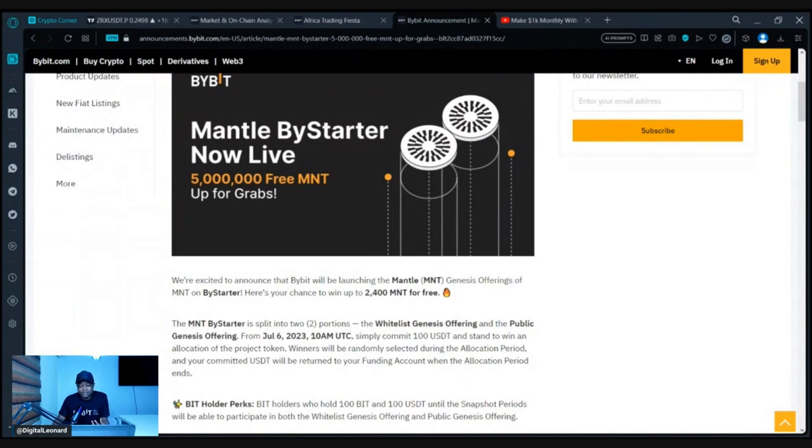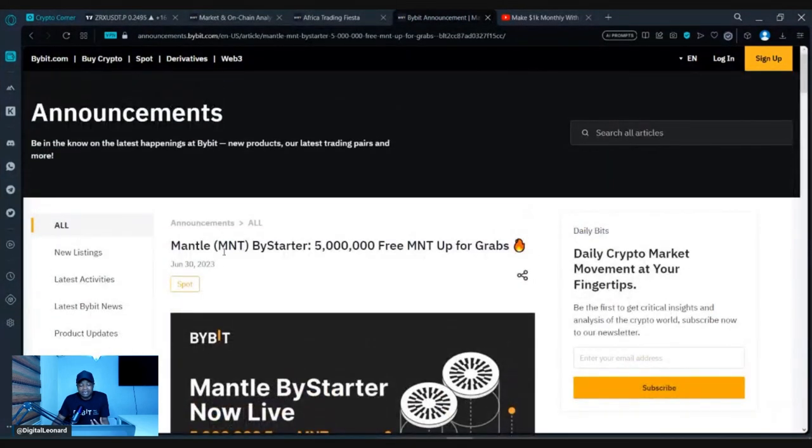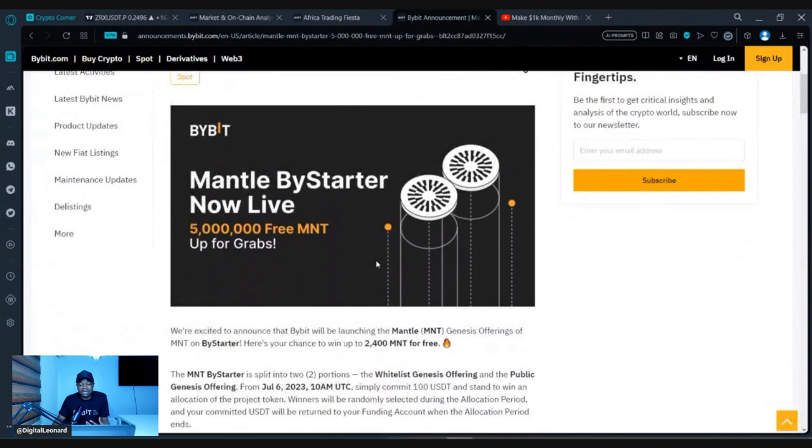Here I am on the announcement page, and you can see that the MNT token will be given out — 5 million of this token is up for grabs for all Bybit users. Here is a summary of what you need to qualify for this airdrop.